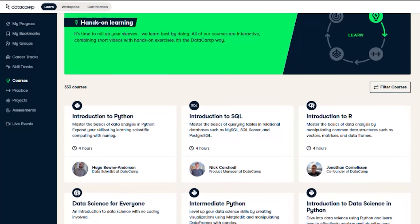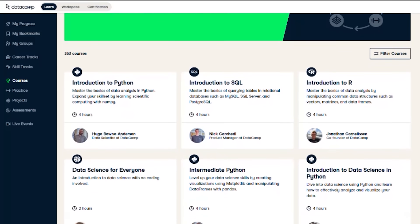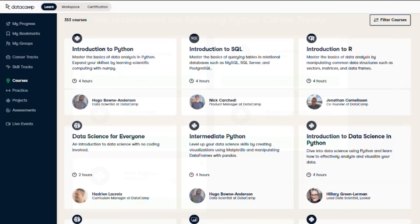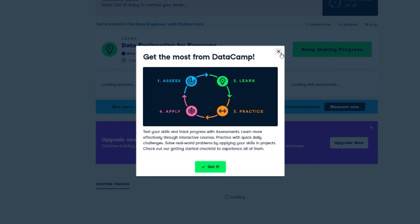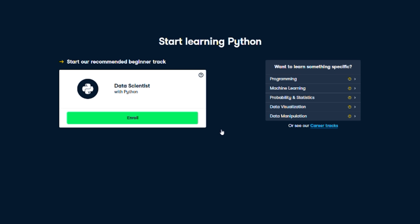Today's video is sponsored by Datacamp, the online platform making it easy to build data skills. Acquire skills faster with over 350 courses and interactive learning experiences. Curated courses include many popular subjects like SQL, Python, and machine learning, and provide easy-to-follow tracks so you can learn at your own pace. Combine video classes with practical exercises and skills assessments. Take a free assessment and receive personalized learning recommendations. Start investing in yourself by using my link in the description below and check out the first chapter of any course for free.